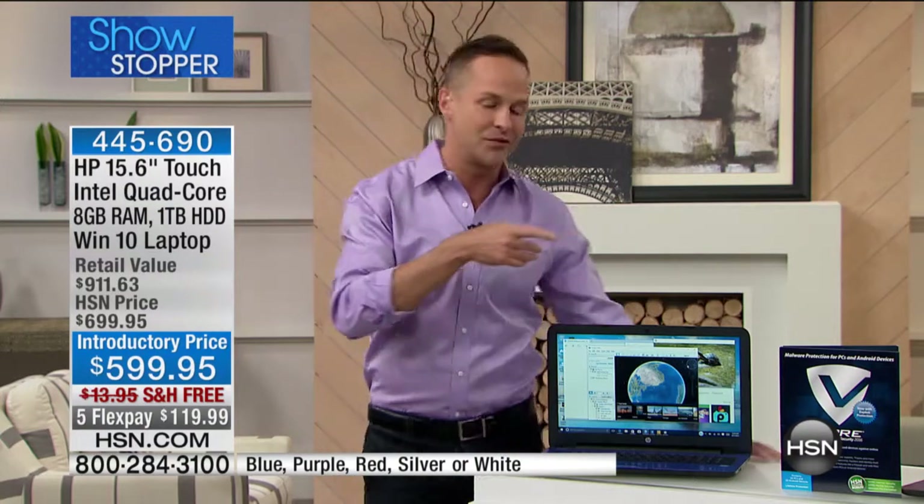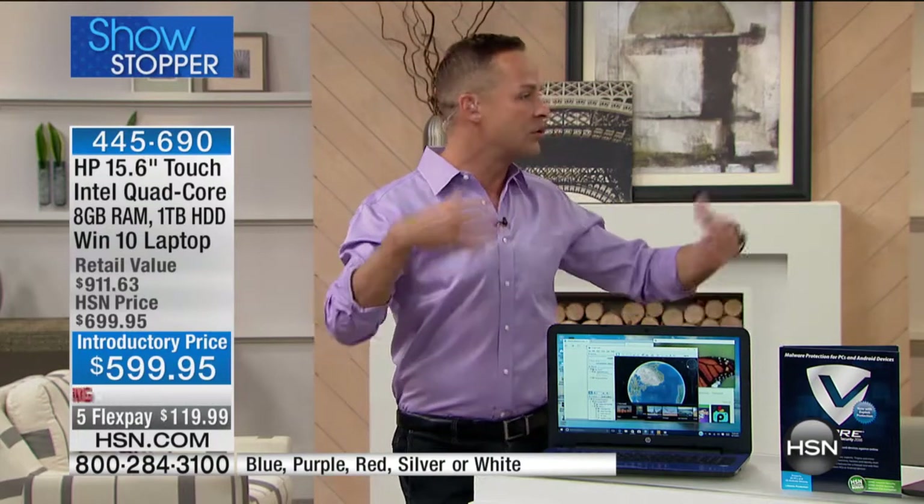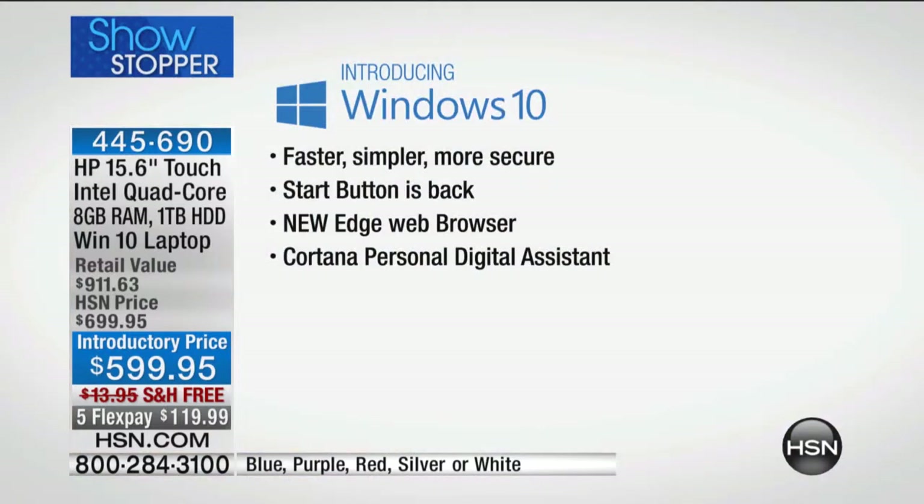This is pre-installed with Windows 10. I just learned this myself: the first day Windows 10 was available — I think it was July 29th — 14 million people downloaded it the first day. I think it was the biggest Windows operating system launch they've had. But here's the thing that's exciting for you: you don't have to download it. It comes on your computer ready to go, and it's nice to just start fresh.